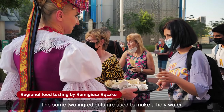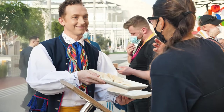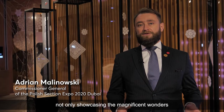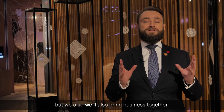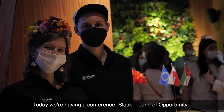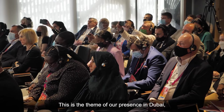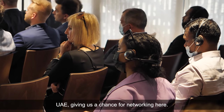The same two ingredients are used to make that holy wafer. We are bringing not only cultural events, not only showcasing of the magnificent wonders of the Silesia region, but we'll also bring business together. Today is the conference of the Silesia region of opportunities. We have the opportunity to talk and share with businesses from Dubai and the Emirates.